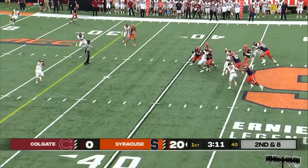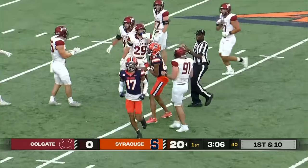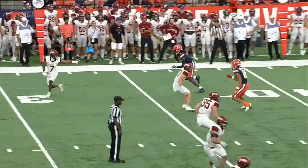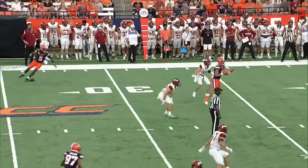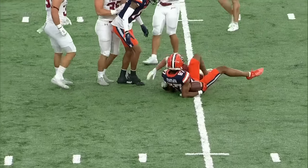Schrader goes down the field and gets him in. Donovan Brown upended at the 25-yard line, but they pick up another first down. Schrader understands exactly where his guys are supposed to be, and he's able to take advantage of the middle of the field.